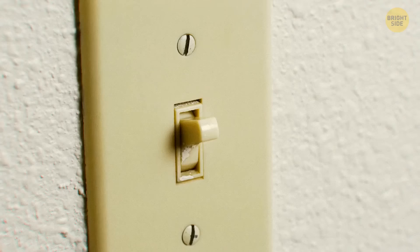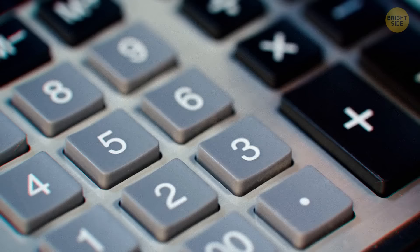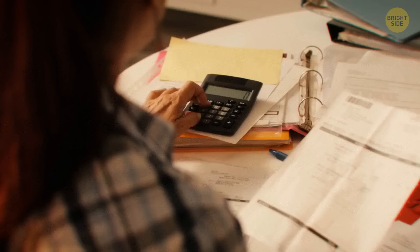Leaving your lights on is also not a good idea. Someone spying will notice your house easier, especially at night, and you'll be further robbed on your electricity bill.